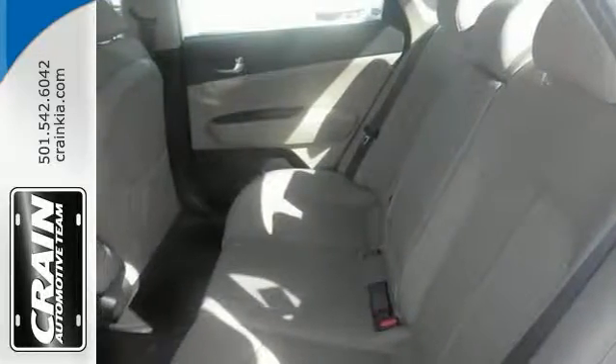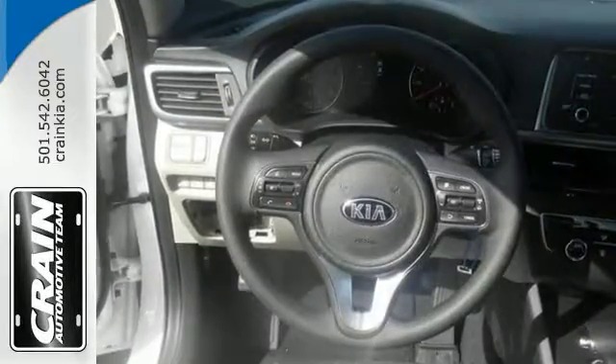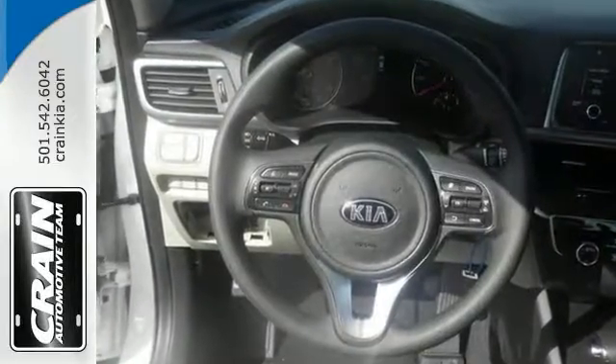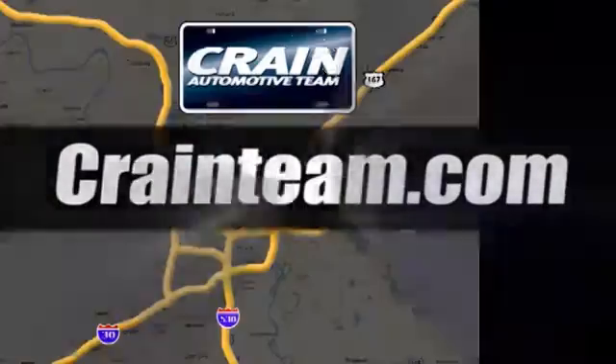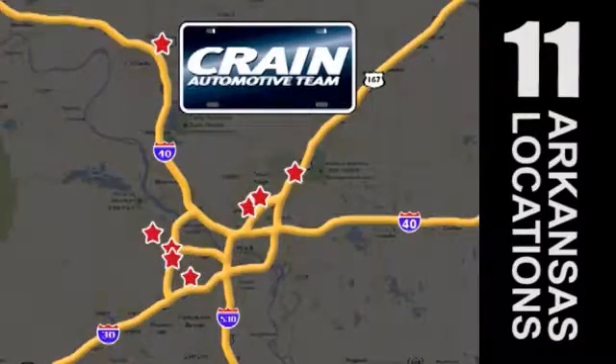This could be the one. Come see it for yourself and take it for a test drive today. Visit us anytime at craneteam.com — Craneteam's got em!